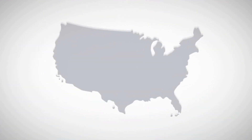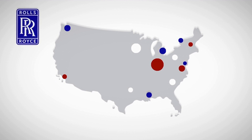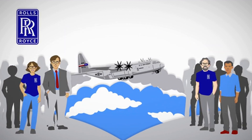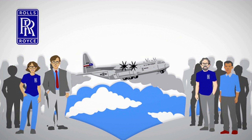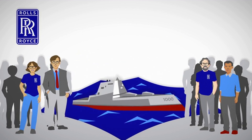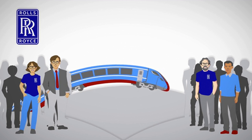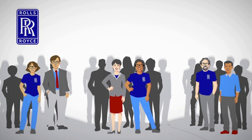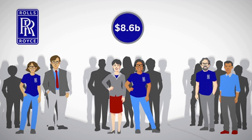Across 27 states, coast to coast, Rolls-Royce North America employs about 6,000 Americans in Civil and Defense Aerospace, Defense Naval Marine, Power Systems MTU and Nuclear, and in total supports over 52,000 jobs across the country, contributing $8.6 billion to the U.S. economy.